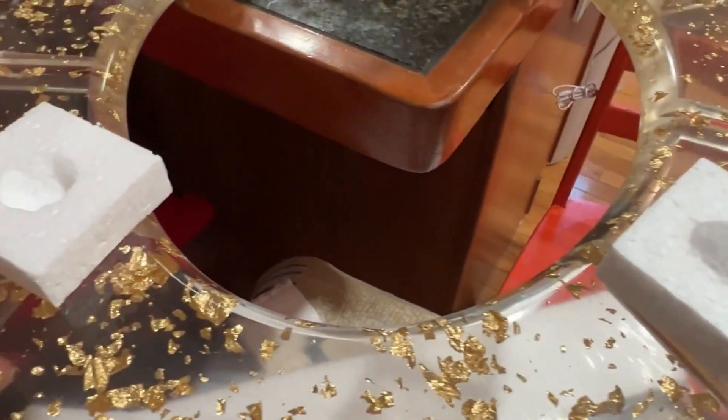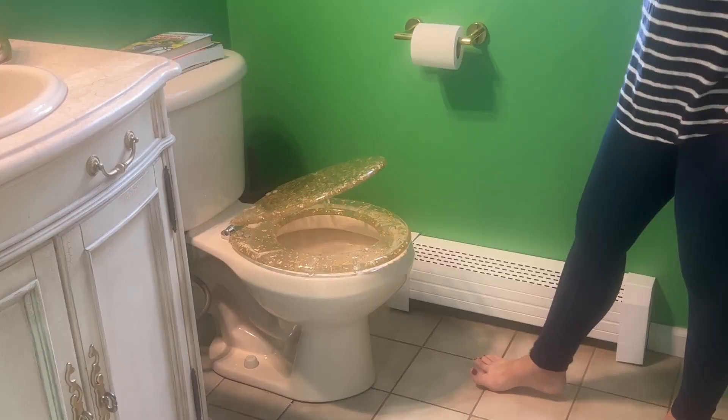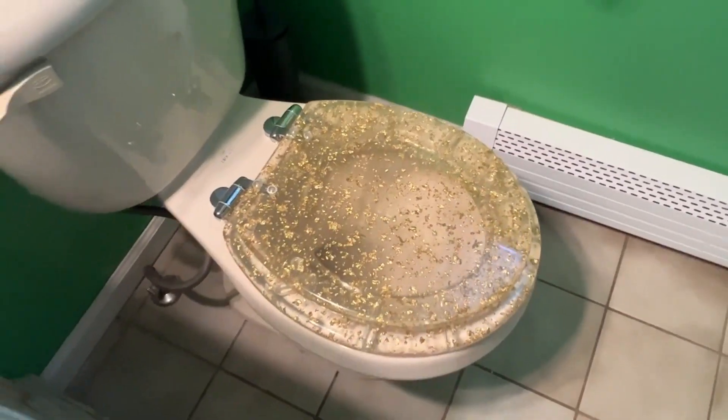The seat is so pretty and elegant looking. I love that it matches all of the detailing in our bathroom. It has a super soft-close feature so you don't have to worry about slamming the toilet seat.